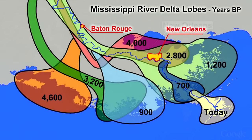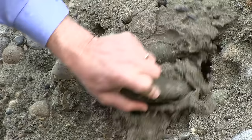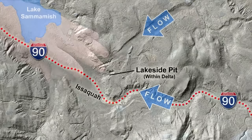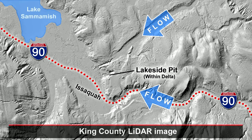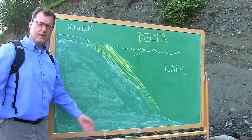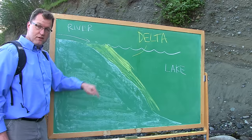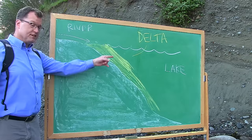River deltas form when rivers enter quiet bodies of water. The famous Mississippi River Delta in Louisiana is made of silt. But here in Issaquah, the delta is made of sorted sand and even gravel — a fast-moving Ice Age river, one of those spillways between glacial lakes. In this case, Glacial Lake Snoqualmie overtopping its rim and spilling southwest through surrounding uplands toward glacial Lake Sammamish. The evidence is in the bedding: inclined beds of sand and gravel — foreset beds in the guts of this river delta.